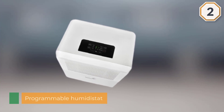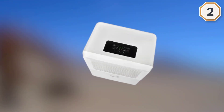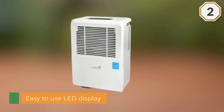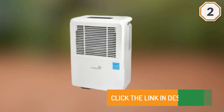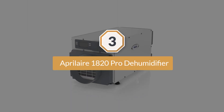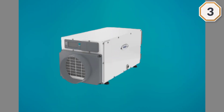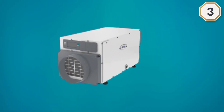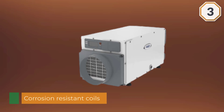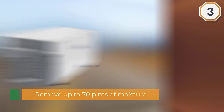Number three: AprilAire 1820 Pro Dehumidifier. This AprilAire dehumidifier model is built to be used all day, every day. The corrosion-resistant coils help to keep it from breaking down. It is unfortunately not suited for colder temperatures, so keep your crawlspace temperature in mind before you decide upon this model.